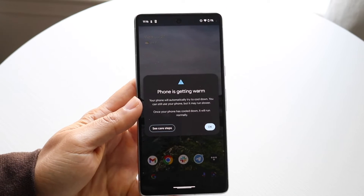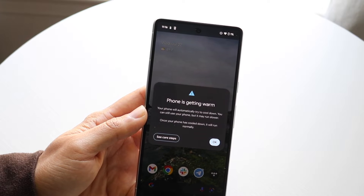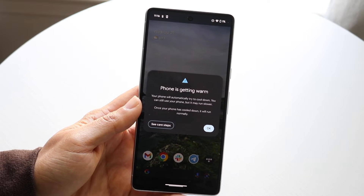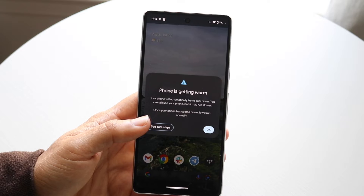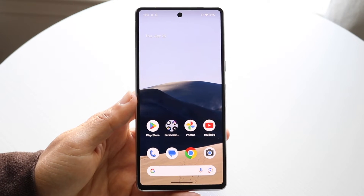You can click OK and that will make the pop-up go away. The very first thing I'd recommend is to cool down your phone and just see what happens after that. Now if you do that and it's still not working, sometimes you may just have to update your phone, as that can fix the problem for a lot of people.